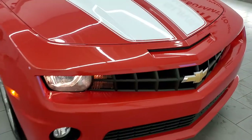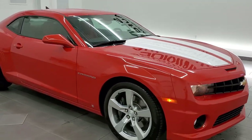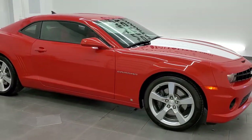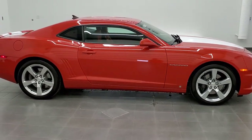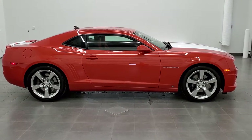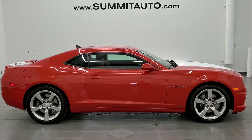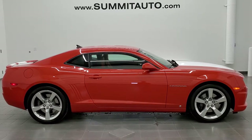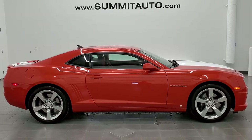I would highly recommend this car from a quality and condition standpoint — I don't think you'd find a cleaner 2010 than this one. And to see more pictures of this car or one of our other 450 new and used cars, trucks, SUVs, minivans, Wranglers, Camaros, Challengers, Chargers, Corvettes, Mustangs — you name it — go to www.summitauto.com. Full pictures and descriptions of every single vehicle from two locations, all at summitauto.com.